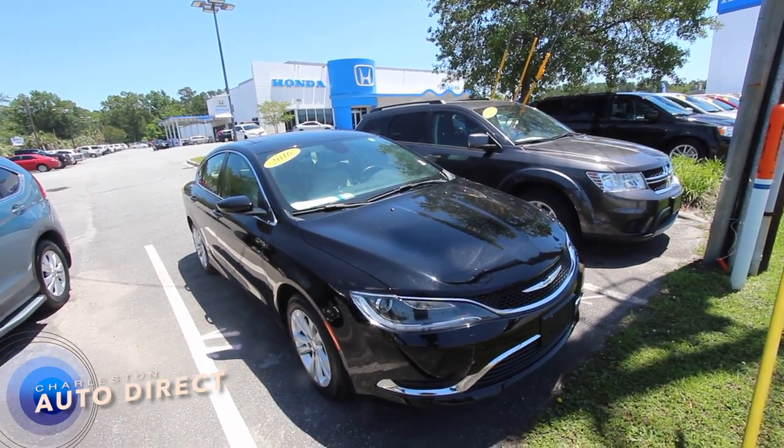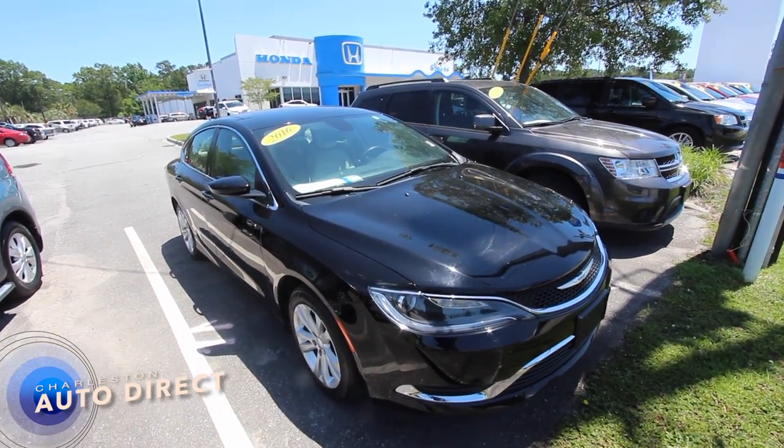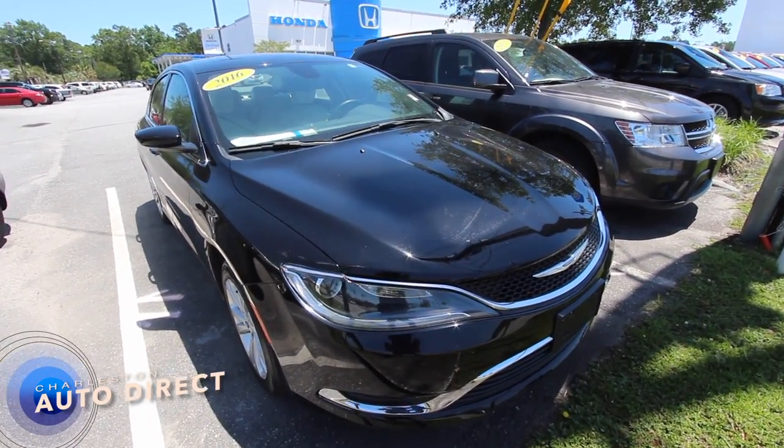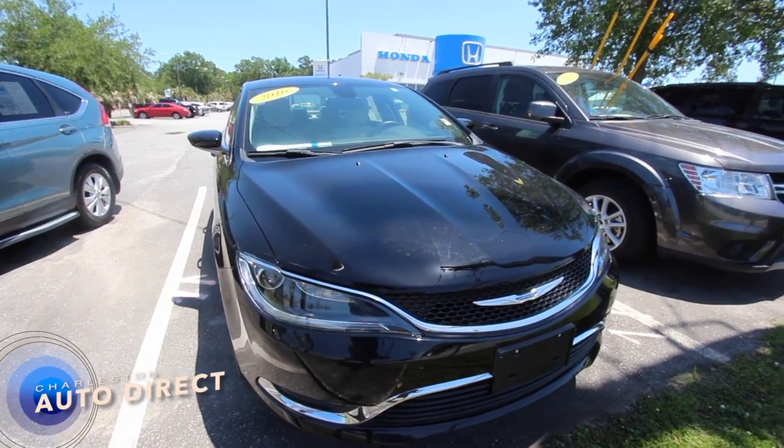So stay tuned, and I'll go around this vehicle, let you know the current specs on the car, what options it has, and how to get a good deal on it, because that's the main factor, folks.